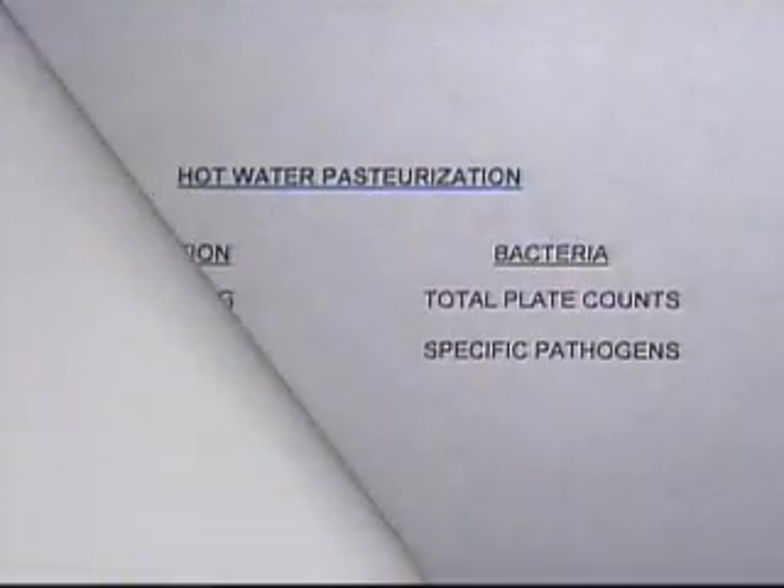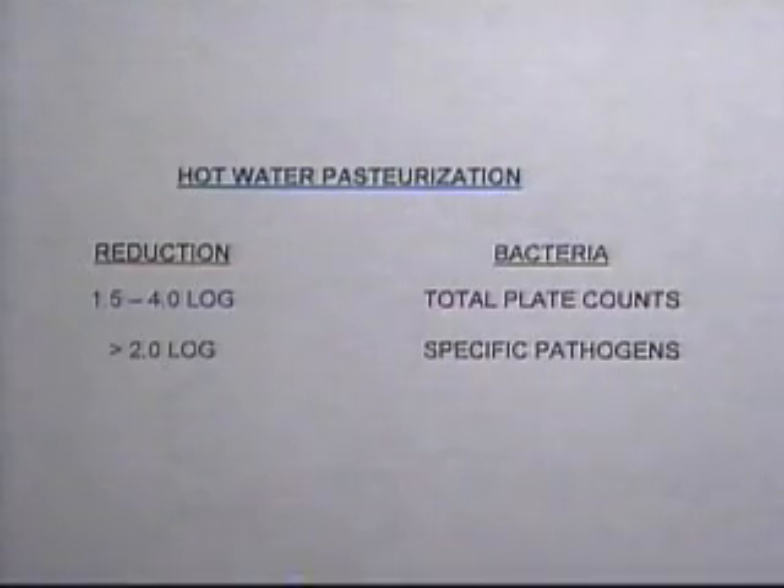In all cases, the reduction in total plate counts was between 95% to 99.99%, which is a 1.5 to 4-log reduction, and the reduction in specific pathogens is greater than 99%, which is a 2-log reduction. These dramatic results were consistent for all species.